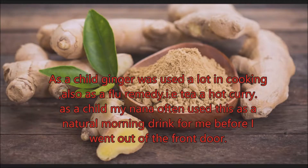As a child, ginger was used a lot in our cooking, also as a flu remedy, as in a hot drink, hot curries. Ginger was always used, and my Nana would never let me go out the door without having a hot drink of ginger tea.